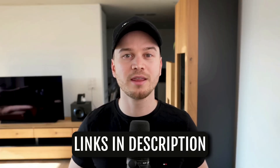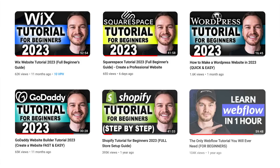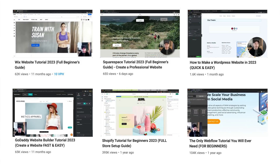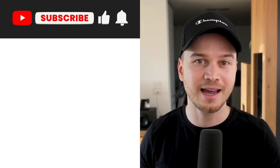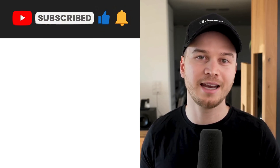Check out the links down below in the video description and sign up for a free trial, and feel free to use my tutorials to walk you through everything you need to know step by step. Please give this video a like if you found it useful and subscribe to the channel to not miss any future updates.